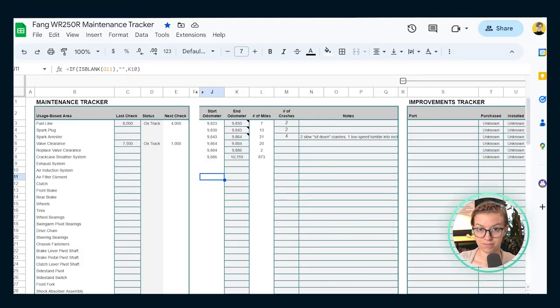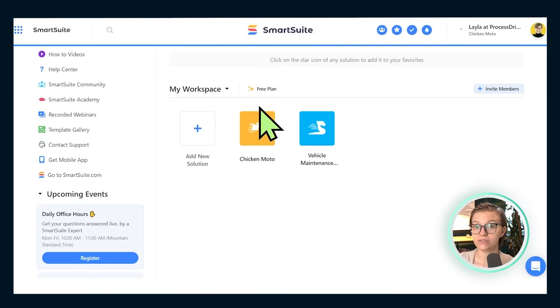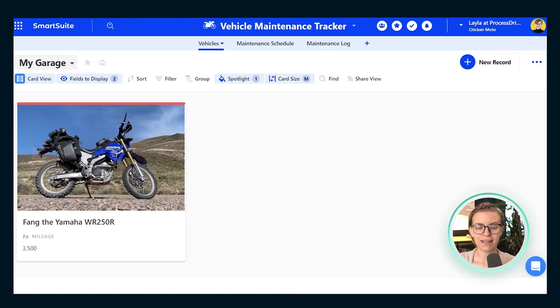So I needed to change things up. I started off by creating a spreadsheet where I logged the service intervals, the miles on the bike, and when I checked what. But there was a problem — even though it was a nice spreadsheet with good lookups to help me keep track of what needed to be maintained, I consistently forgot to actually check it. So in this video, what I want to share is how I've taken things up a notch by using a software called SmartSuite on the free plan, building something kind of like that spreadsheet but on steroids.